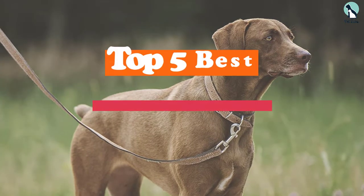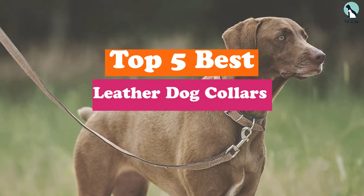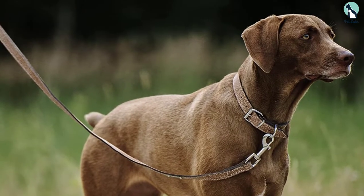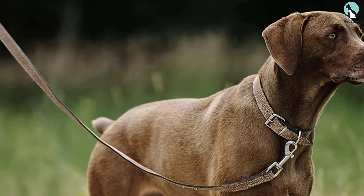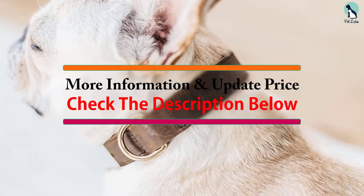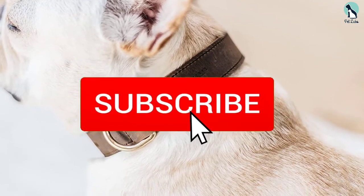Hey guys, in this video we're going to be checking out the top 5 best leather dog collars available on the market for their true quality. I made this list based on my personal opinion and hours of research, and have listed them based on popularity, quality, price, durability, user opinions, and more. If you want to see more information and the updated price, you can check out the description below, and also make sure to subscribe for more reviews.